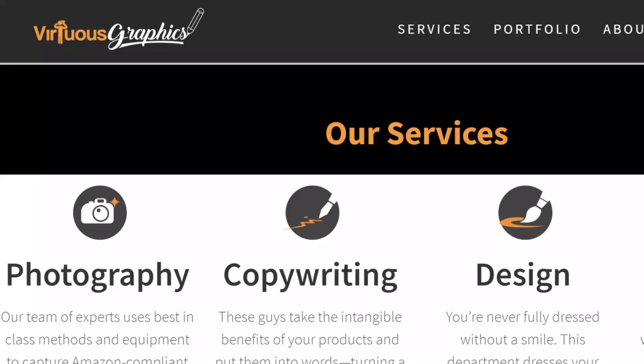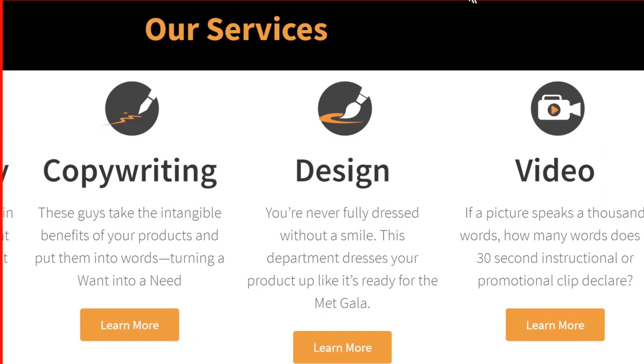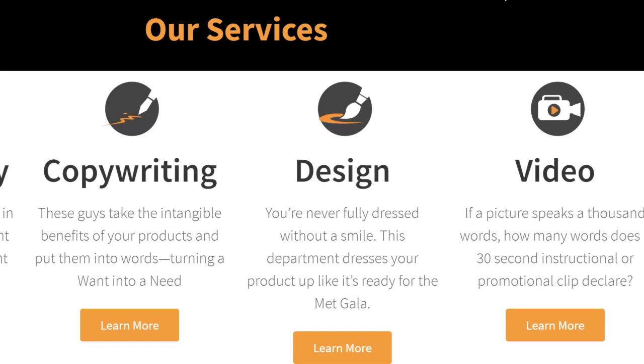Ladies and gentlemen, throughout this section of product photography, we got some experts on it because I know my photos, but they know it better. So we are going to have Virtuous Graphics on here. What they do is pretty awesome — they do photography, copywriting, design, video, basically anything with images and helping you increase your conversions on your listing with words or graphics. They are experts, so I'm excited to bring them on for this.